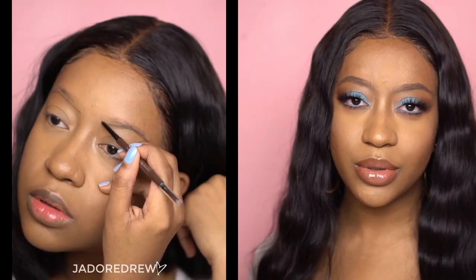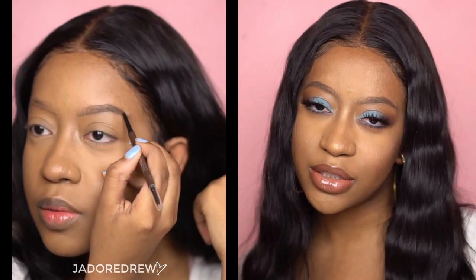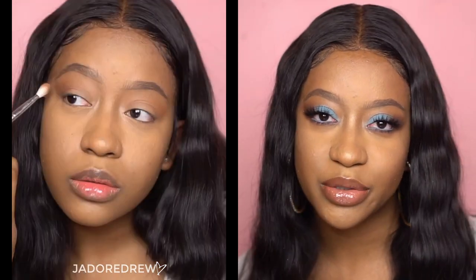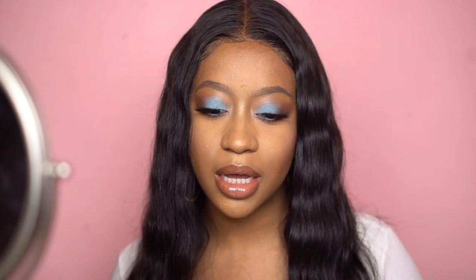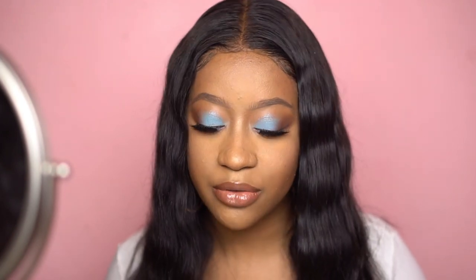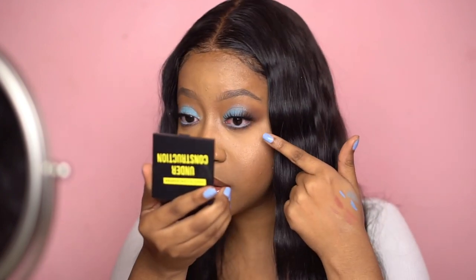I'm back with my final look. I do Instagram tutorials from time to time so I'll do this look on my Instagram with all products listed. For final thoughts — the concealer looks good now, but when I was applying it after setting it looked a hot mess. I don't know how I revived it, but putting more setting powder into the creases seemed to fix it.